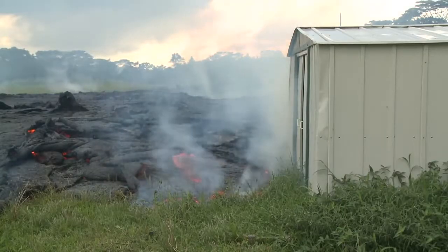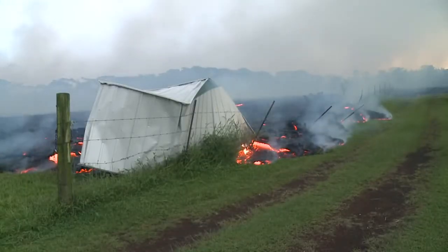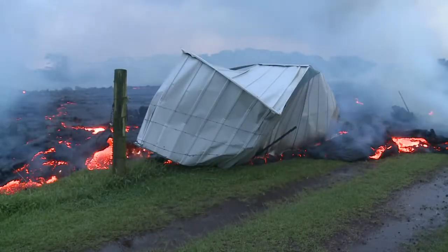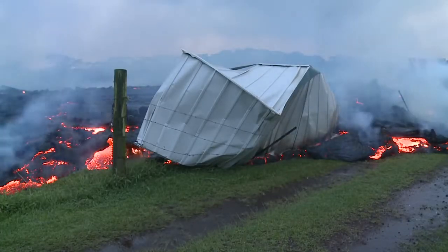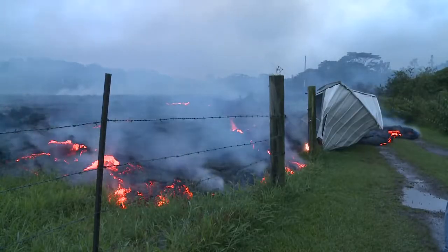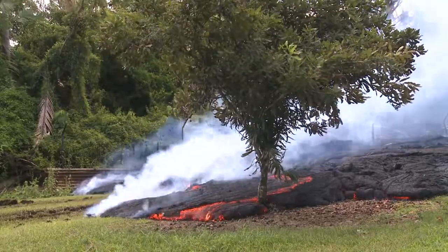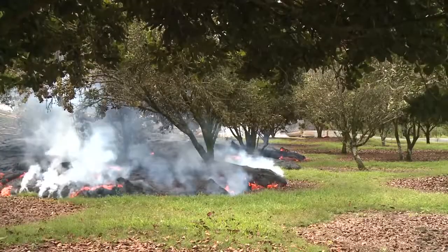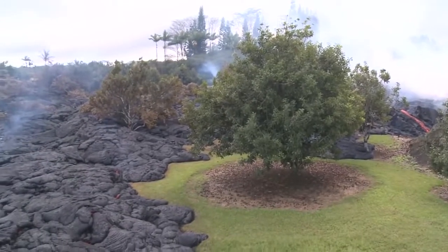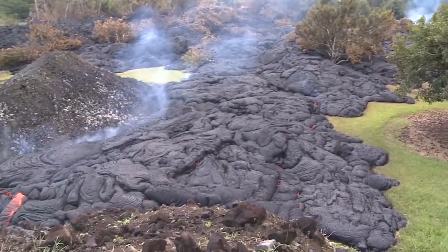Below the road, the lava flow continued down through pasture, burning or burying fences and crumpling a metal shed along the way. The flows entered the top of the Sugimoto's property on October 28 and burned through their macadamia nut orchard. Listen for the methane blasts — these happen when gas from burning roots ignites and explodes.